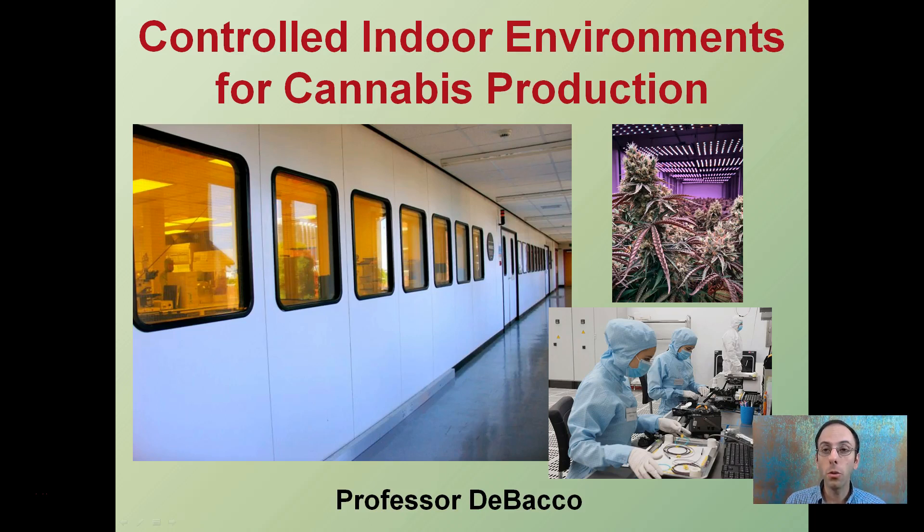Here we're going to investigate controlled indoor environments for cannabis production. These indoor environments — I have some pictures here of some sterilized lab conditions. While it may not necessarily be this extreme, in some cases this is advantageous to reduce the chance for disease. The advantage of being in an indoor environment is it can control a lot of factors. You can also pack plants in, but if these conditions are unclean, disease can spread very rapidly through that area.